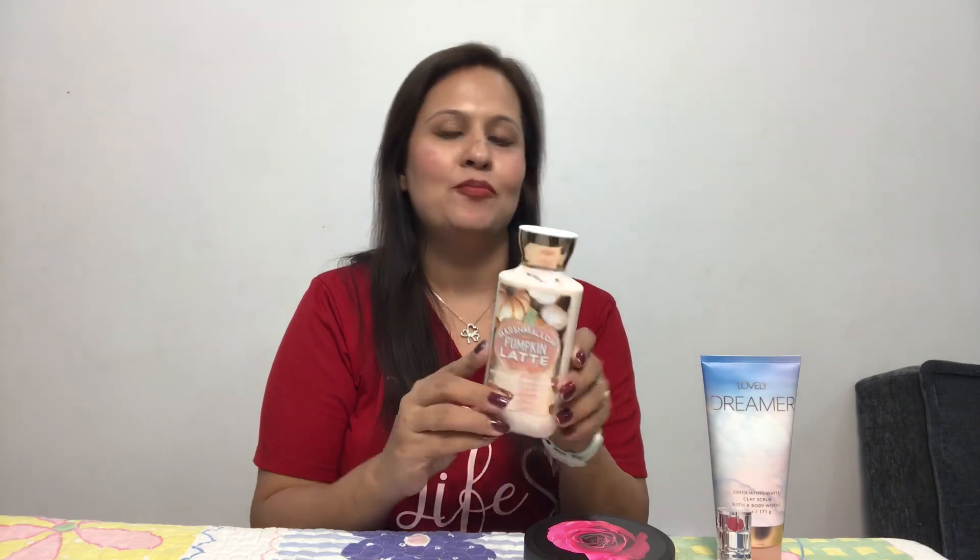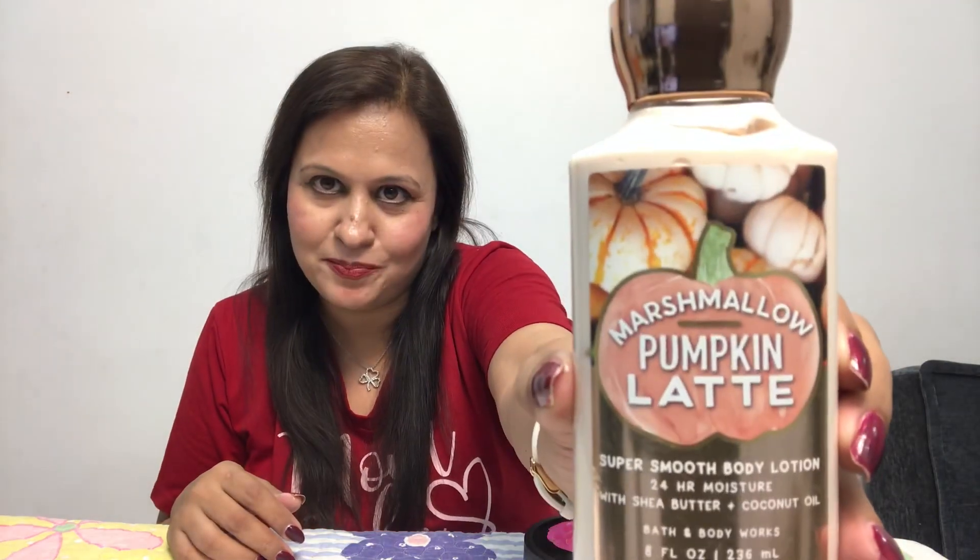First of all, one of my favorite brands — Bath & Body Works — Marshmallow Pumpkin Latte Body Lotion.